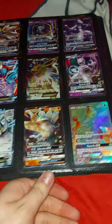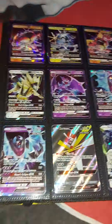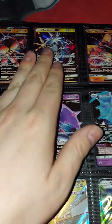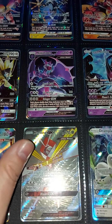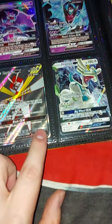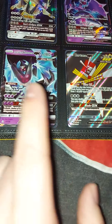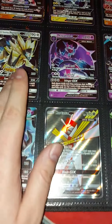In this one here's some ultra beast collection — we've got Buzzwole, Xurkitree, and another Buzzwole, along with Necrozma, Naganadel, and another Necrozma. Along with Drampa and Kartana, and another Necrozma — Dawn Wings and Dusk Mane.